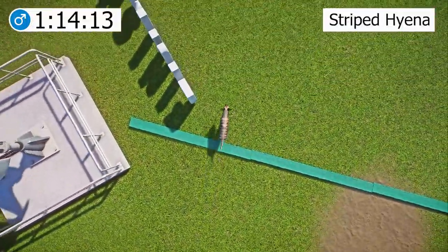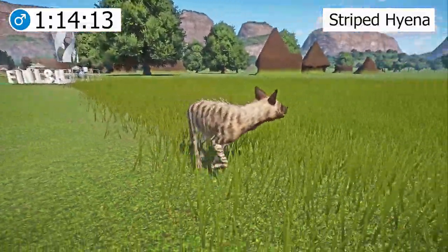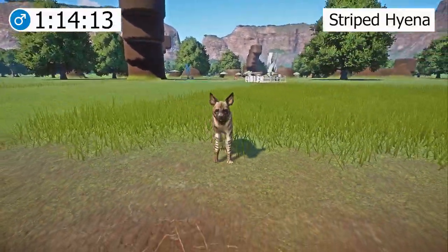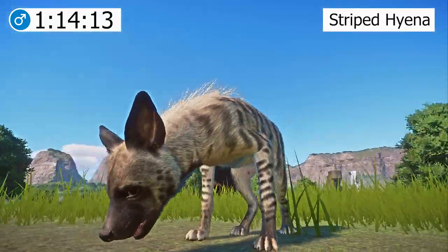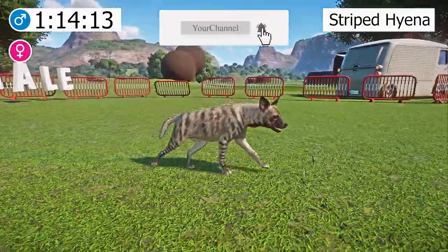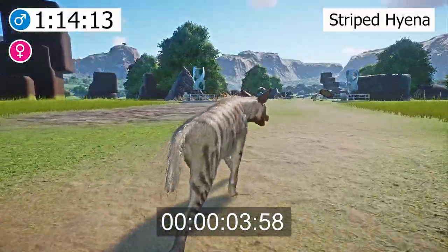Striped hyenas are considered a near-threatened species. The overall population numbers are decreasing, and they are extinct in some areas of their historical range. Their survival is challenged by habitat destruction and the resulting decrease in prey availability. Throughout history, striped hyenas were negatively depicted in folklore, leading to human persecution. Striped hyenas are pursued by poachers for their fur or as ingredients in traditional medicine.